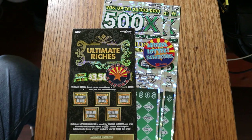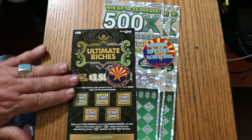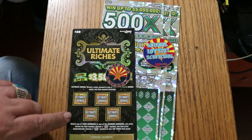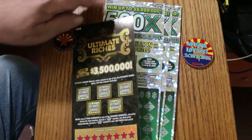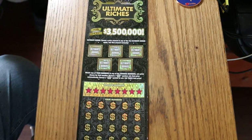We'll start with the Ultimate Riches and work our way to the big one. I've got ticket 9, book number 437194, and the odds are 1 in 2.71. This is a simple match: your number to the winning number, find the dollar bill symbol to win the prize, or find the 100x symbol to win 100 times the prize. Or you can hit one of the bonuses.